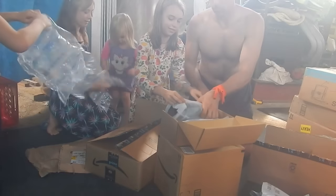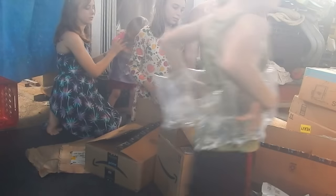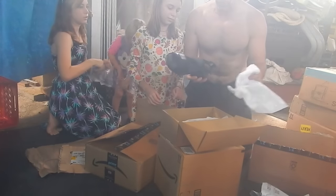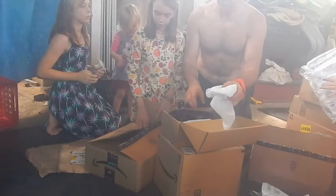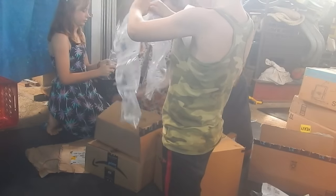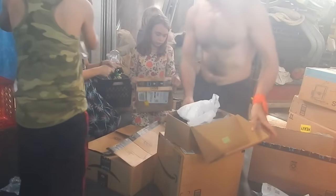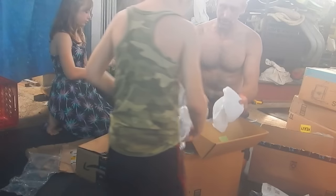I got giant sandals for my huge feet — two pairs of giant sandals. Wait, there's a third pair that someone sent me; I don't know if it made it in this container though.